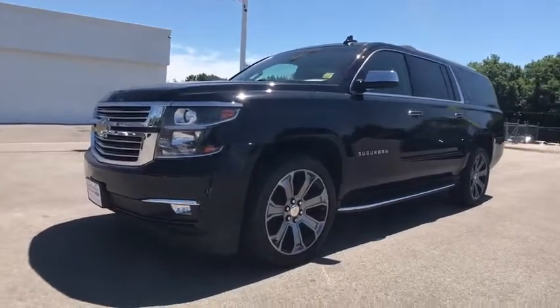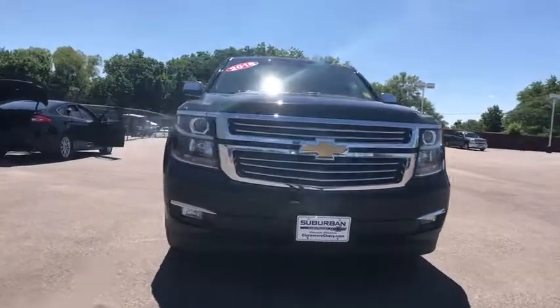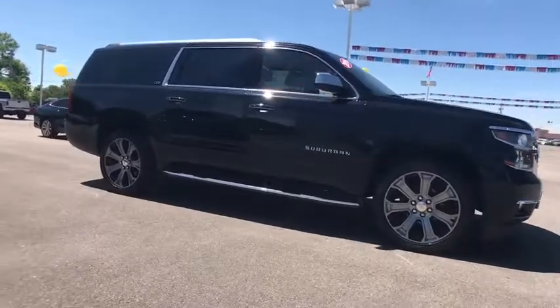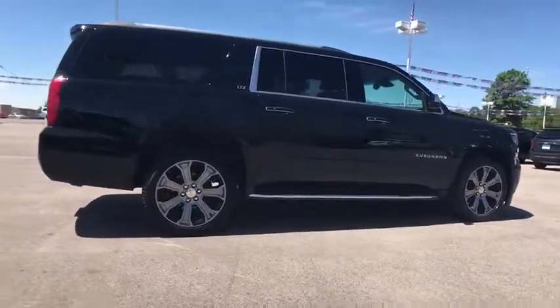2016 Chevrolet Suburban. The Suburban excels at towing heavy trailers, hauling loads of people and gear, and enduring hard use and rugged terrain. This vehicle has less than 65,000 miles. Here are some of this vehicle's great options.